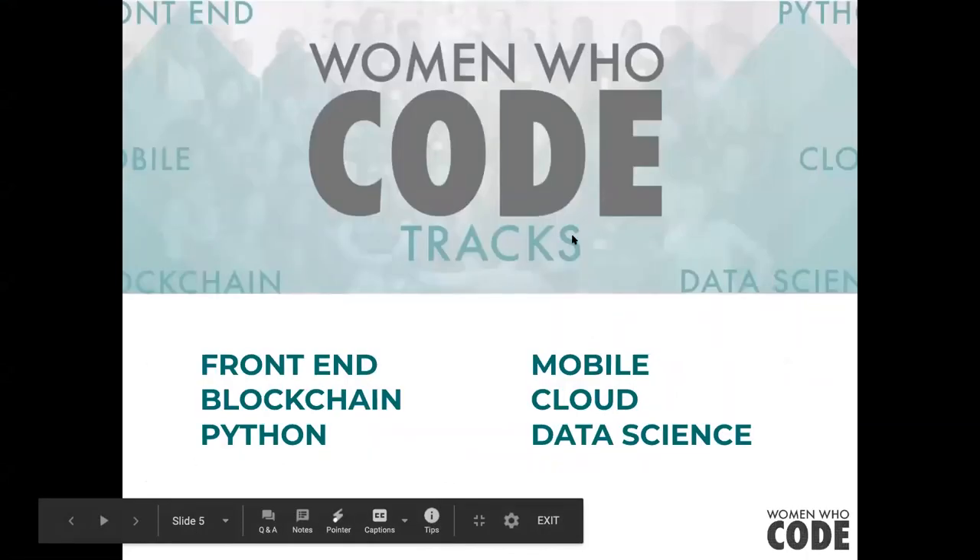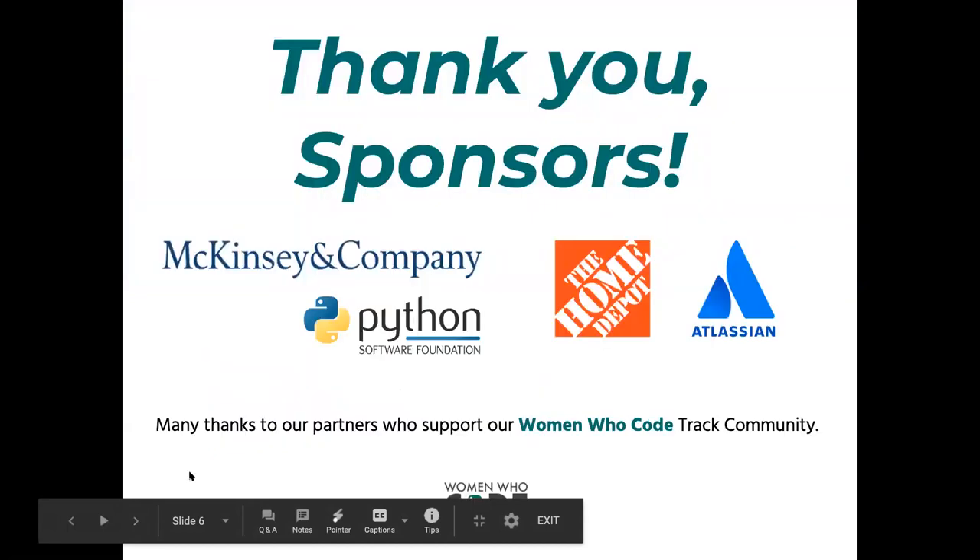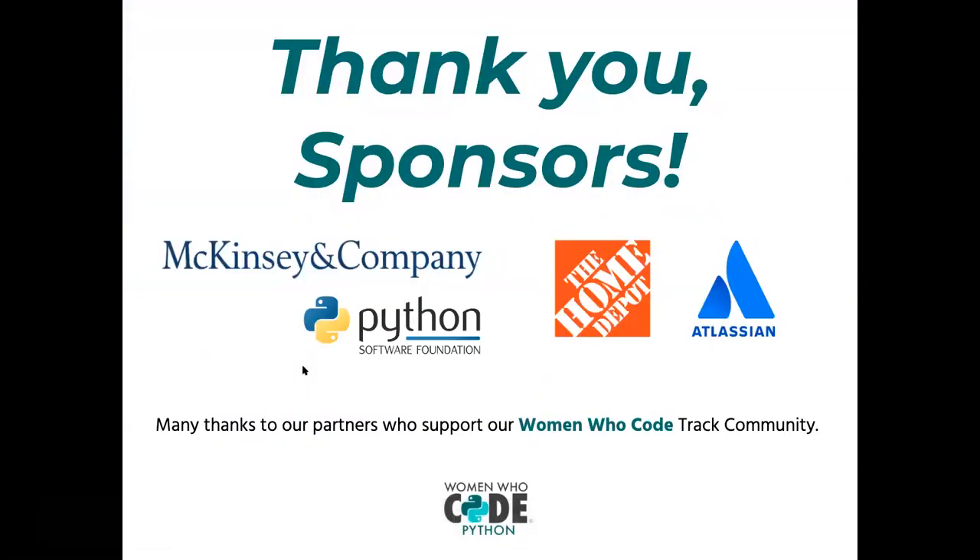Women Who Code has different tracks. We have Front End, Blockchain, Python — which is us — Mobile, Cloud, and Data Science. All of them help with events online every month. We want to thank our sponsors: McKinsey and Company, Python Software Foundation, The Home Depot, and Atlassian.